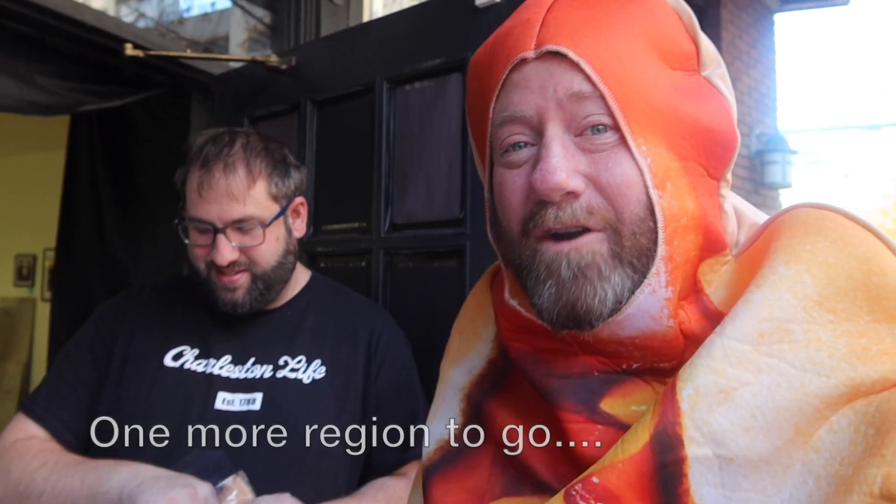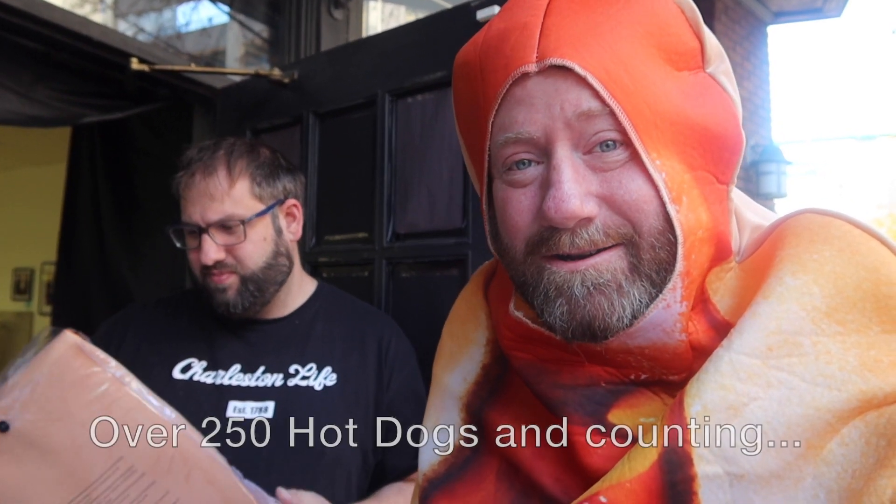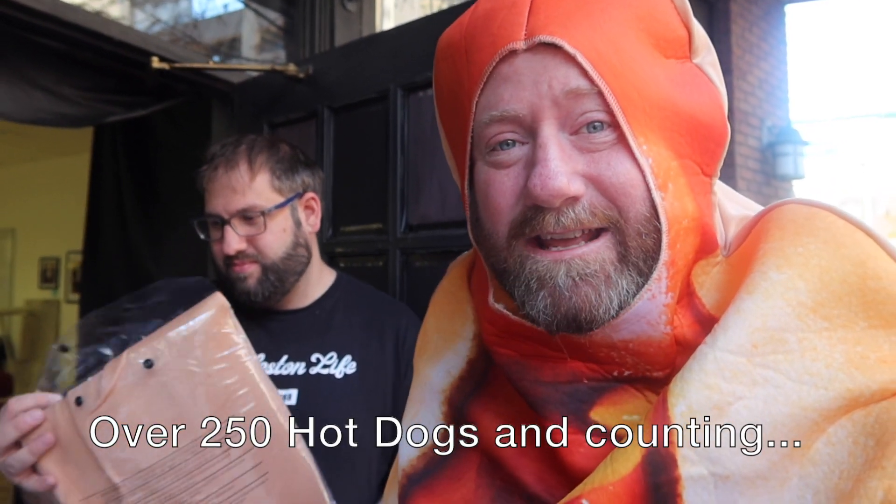Joe, hey, come on out buddy! Hey, how you doing? I got something for you — your very own hot dog suit! Who's excited? That's right. In our very last video, Joe will be wearing his very own hot dog suit. Now here's the top 50 so far.